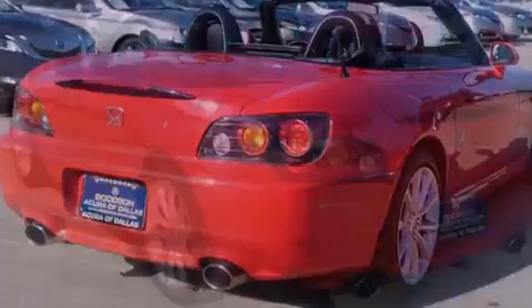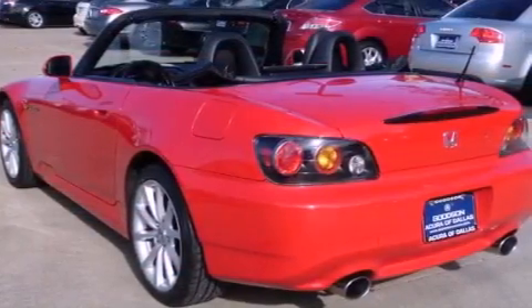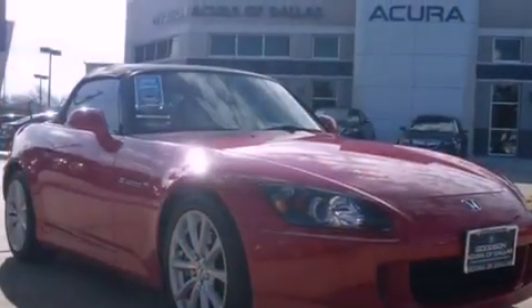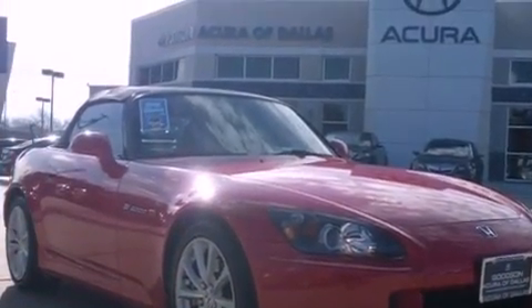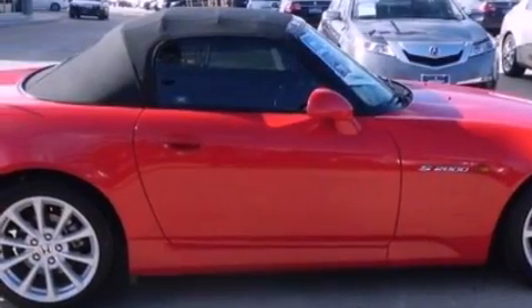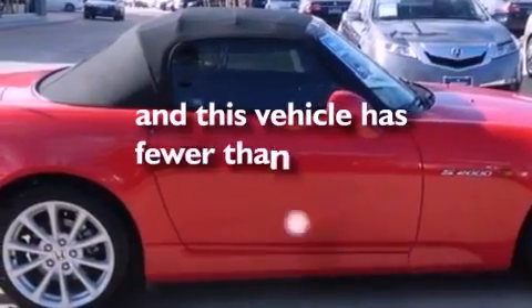Features include cruise control, a rear window defroster, a push button ignition, a CD player, an electronic throttle, a stability control system, an anti-lock braking system, side curtain airbags, and this vehicle has fewer than 70,000 miles on the odometer.